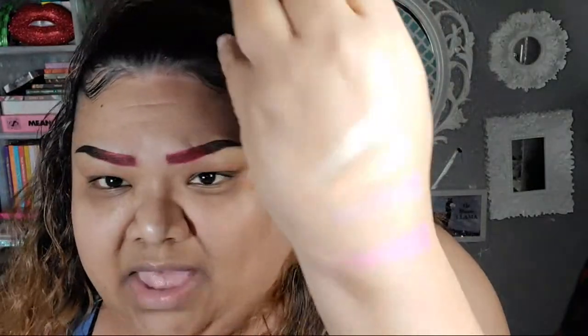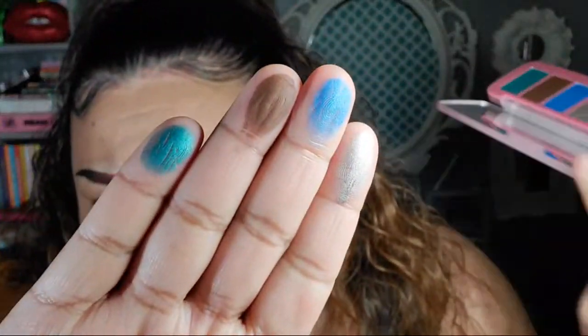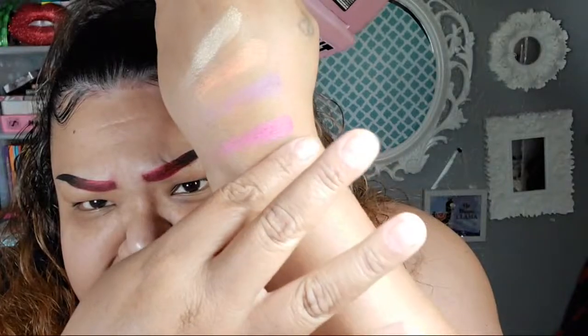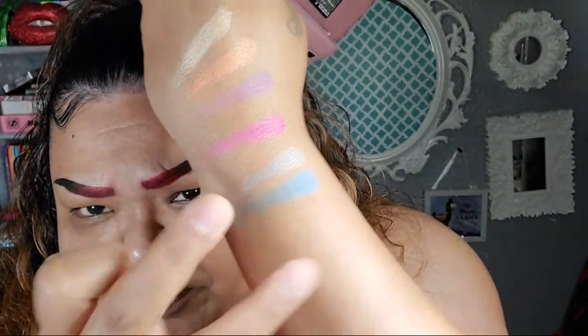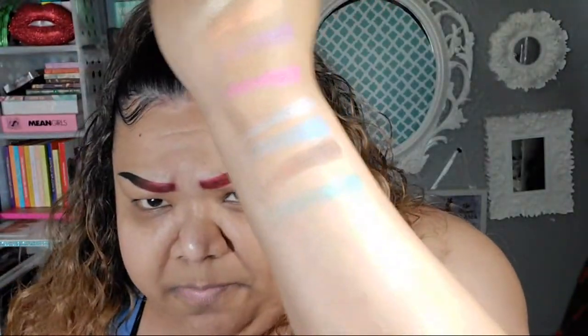B-Fam actually influenced me to play with makeup today. She did a get-ready-with-me — if y'all don't know her, she has a channel and she usually just gets on live. She played with some makeup. And this is a really ugly palette — like, really ugly.